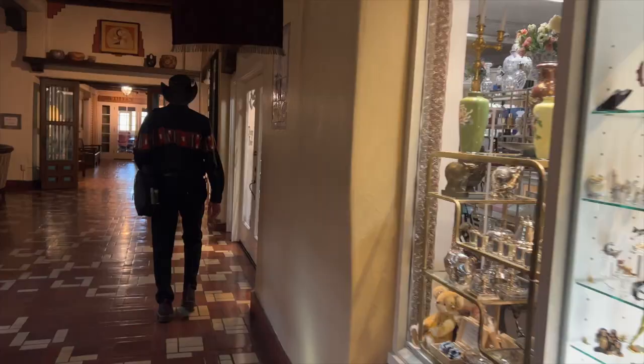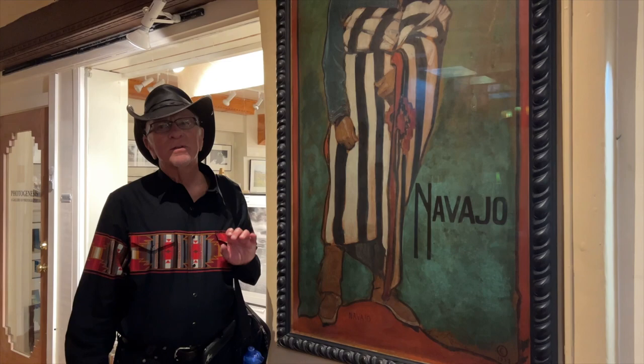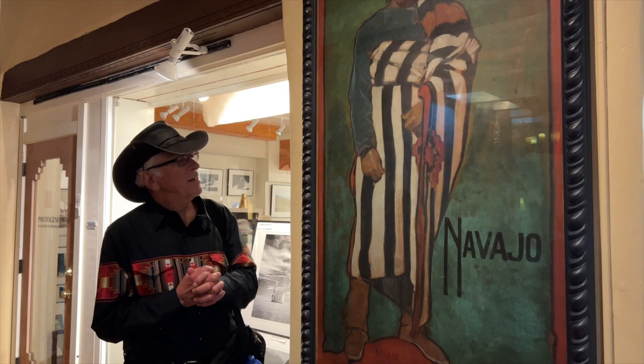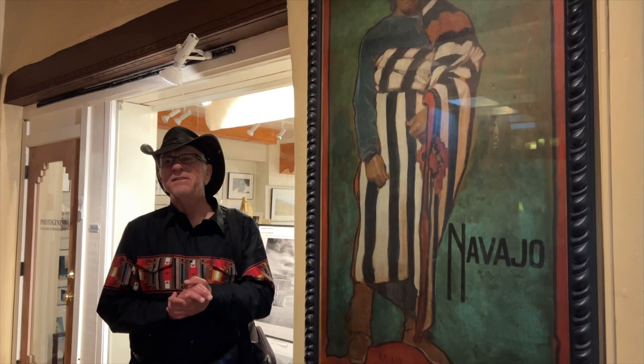On this one he just put 'Navajo,' and I'm quite sure this was Chief Narbona of the Navajos. He was still quite well known when the painter was painting. The Navajo tribe is the largest Native American tribe in North America today — they count 300,000 tribal members. The Navajo Nation straddles New Mexico, Arizona, and a little bit of Utah. It's a huge area, the size of West Virginia or Maryland.